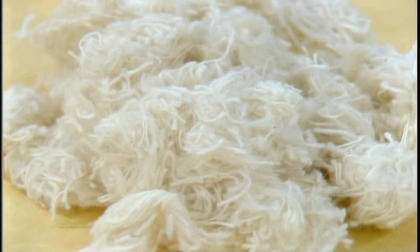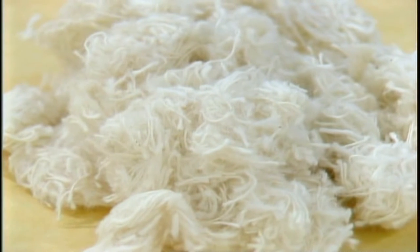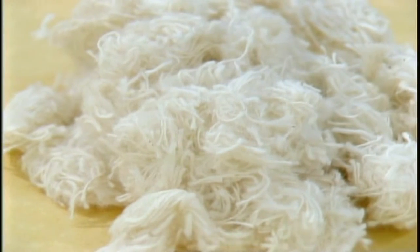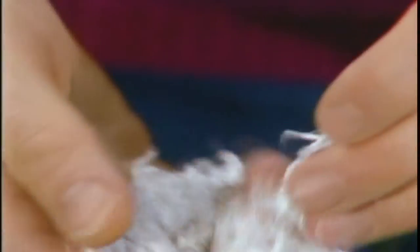Everything is really controlled by first the fibers you choose. Generally in European paper making you're working with a cotton fiber or a linen fiber. The pulp I'm using started with half stuff, which is cotton textile cuttings,